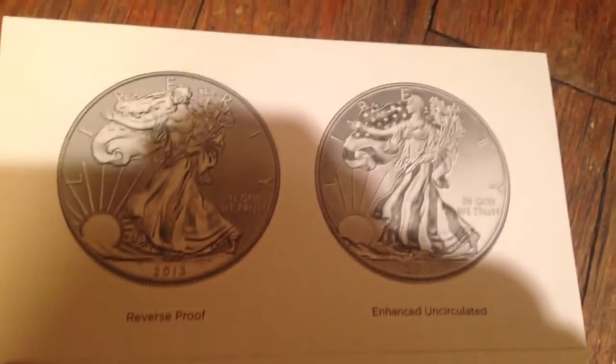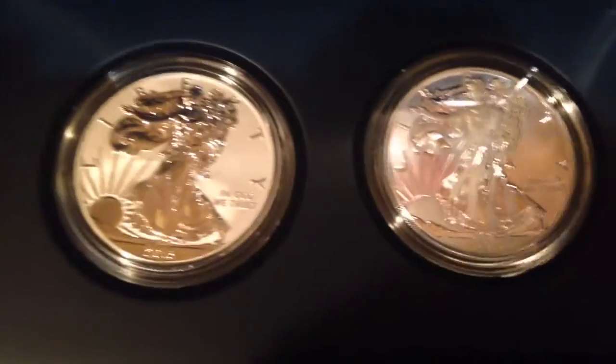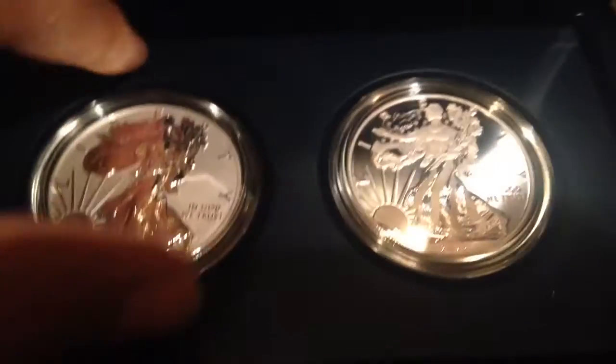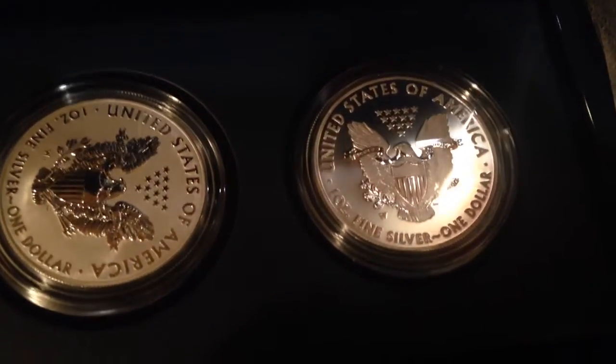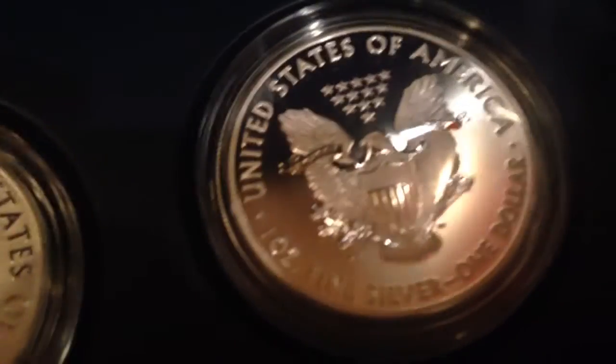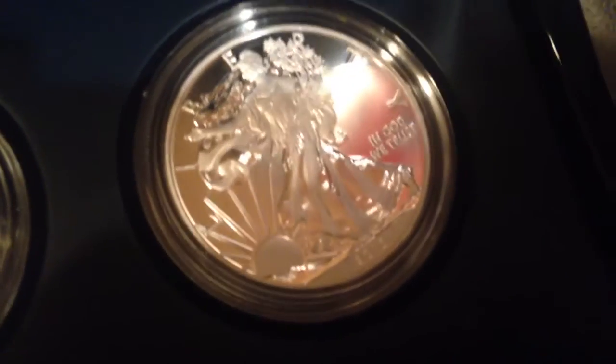You can see — hopefully you won't see me. That's the back, and there's the back. And then there's the front, and there's the front.